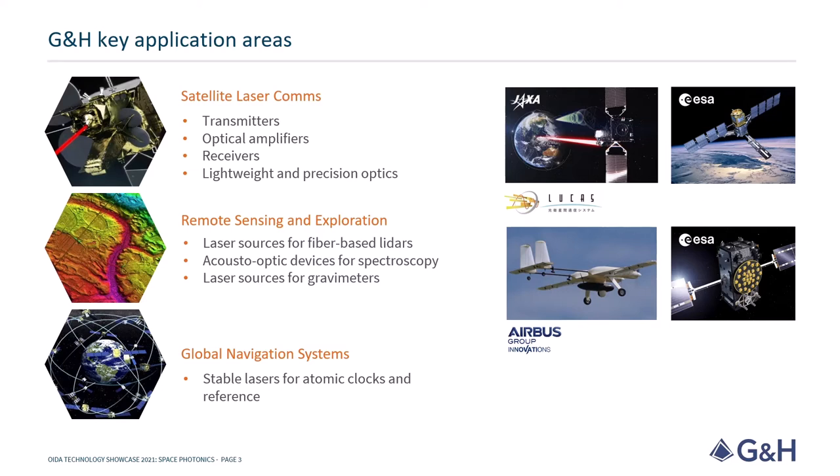We're also working on components for the next generation of navigation systems, where lasers can enable ultra-accurate clocks to improve the accuracy of position, navigation and timing systems. In the following slides, I'd like to illustrate some of the stages required to qualify the components, which are critical to most of these applications.